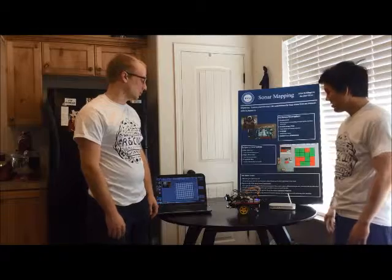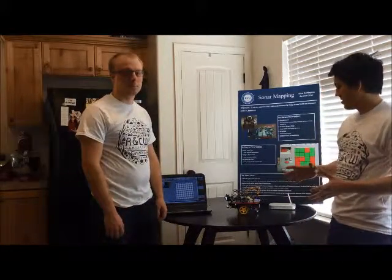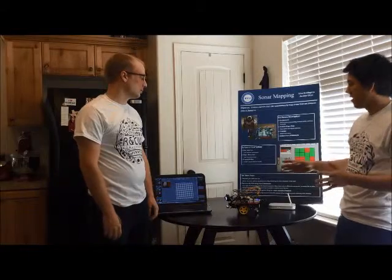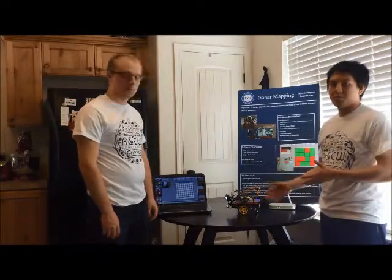Some of the hardware we used for this robot: first, the Raspberry Pi. That's probably our most essential piece of hardware on this rover right now. It's our main processor. We use it to graphically graph our area that we're mapping out, and we also use it to control the motors.